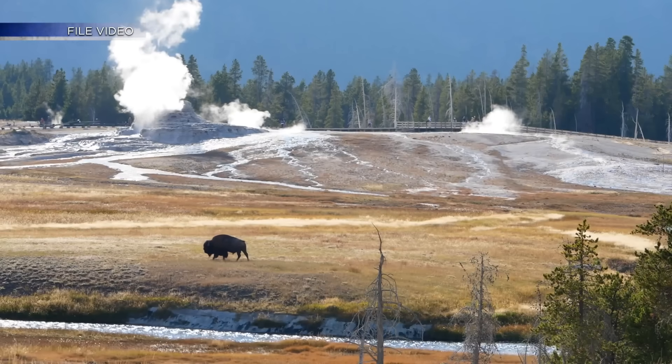Bela Olage, KRQE News 13. Fischer also notes that the Yellowstone system is similar to the Valle Caldera here in New Mexico. Although Valle Caldera is smaller, it's a supervolcano that's produced large eruptions roughly a million years ago.